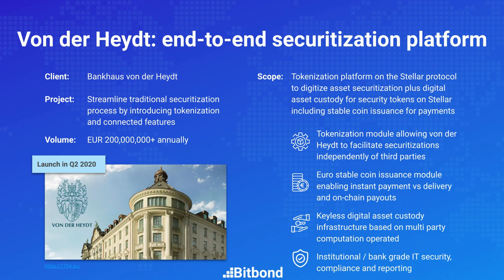The first use case and case study I would like to show you is Bankhaus von der Heid, a private bank based in Munich. Their main line of business is securitization. Typically, an institutional investor approaches von der Heid with a portfolio of assets — for example, real estate properties or loans — and says they'd like to invest without holding each asset individually, but wants one security representing the ownership and return profile of those assets.